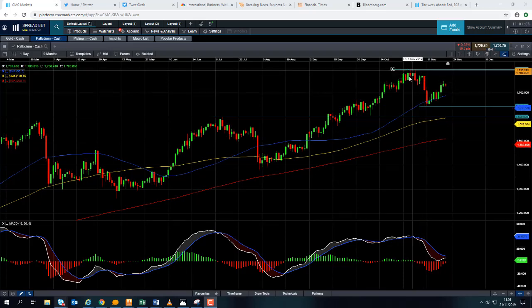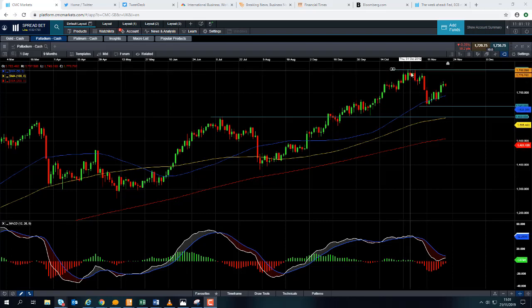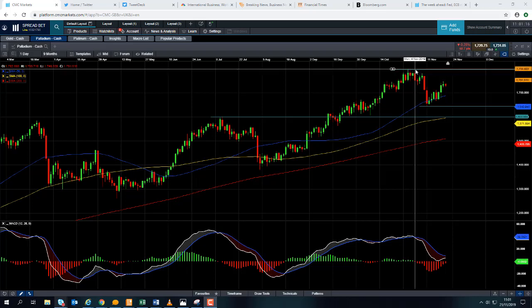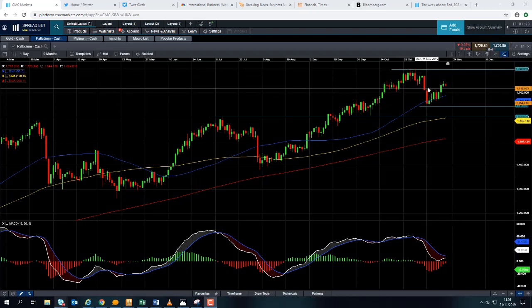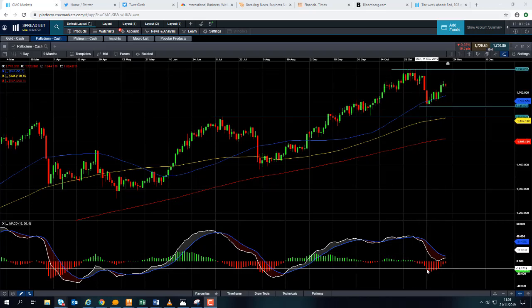The recent all-time high was just shy of the $1,800 mark — around 1799, 1798, thereabouts. After we hit that level, we did see a fairly sizable move to the downside. Every now and again you're going to get a correction. The market was trending, driving lower. There's a steady increase in positive momentum and the MACD indicator in the MACD histogram.